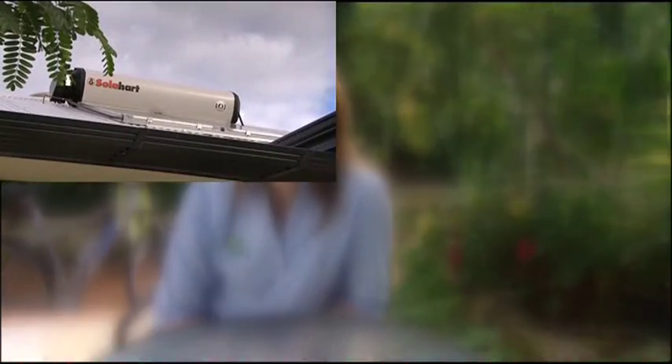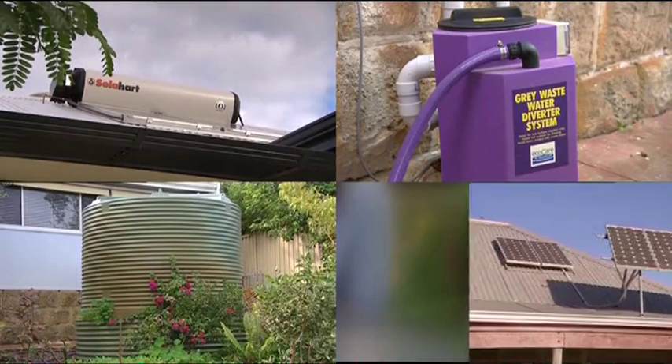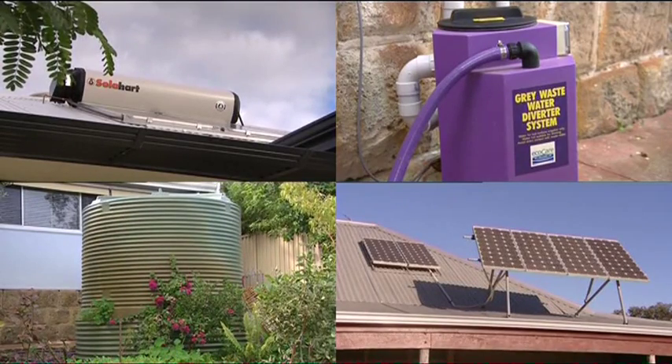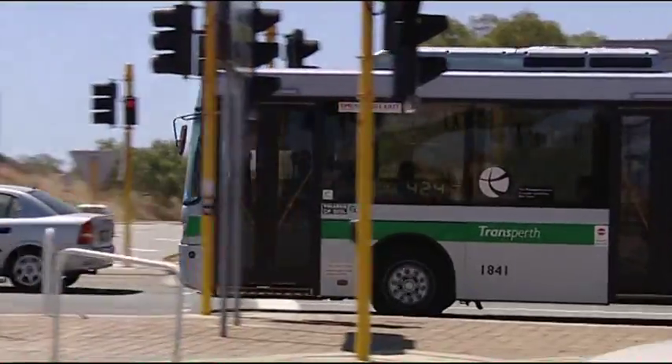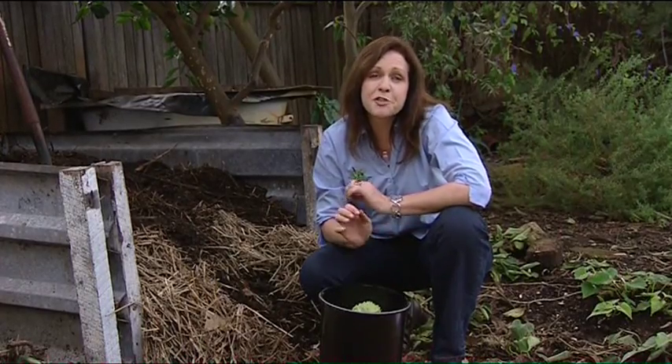The next principle is to store and catch energy and resources when they're abundant. Install a solar hot water system, a grey water recycling system and a rain water tank. Use photovoltaics to generate your own power. Walk, ride your bike or catch public transport instead of driving your car wherever possible.